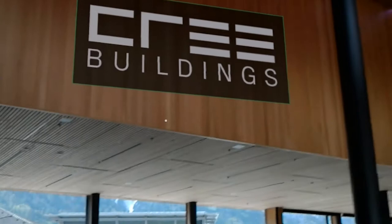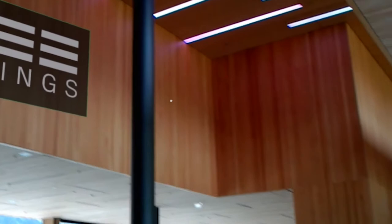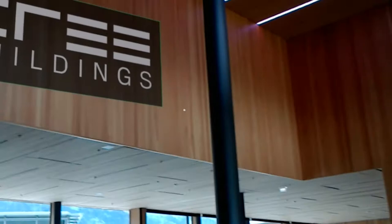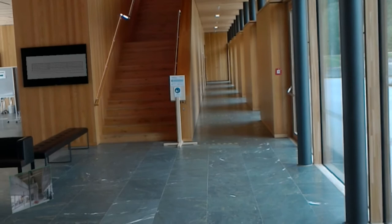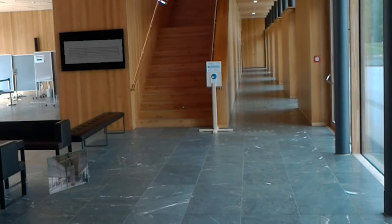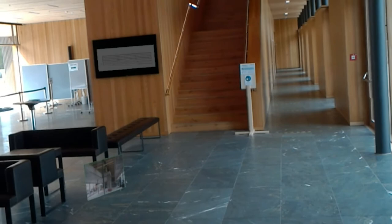I'm here in the beautiful entrance hall — up there you see our logo from Cree Buildings. I want to go outside and have a look at the outside of the building. Before we do that, I want to warn you: it's quite windy, so please take into consideration that it could be loud. But I think the outside view is really nice and we have to take a look.